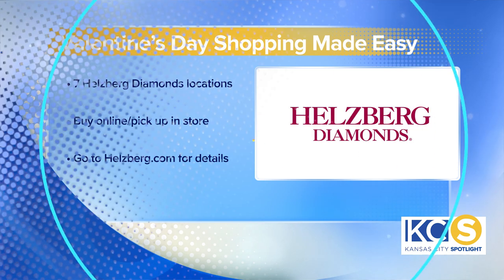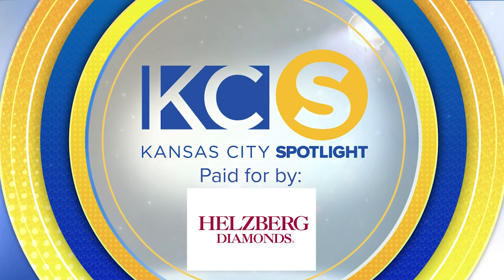Thanks so much, Dylan. You are very welcome. This Kansas City Spotlight has been paid for by Hellsberg Diamonds. For more information, visit hellsberg.com.